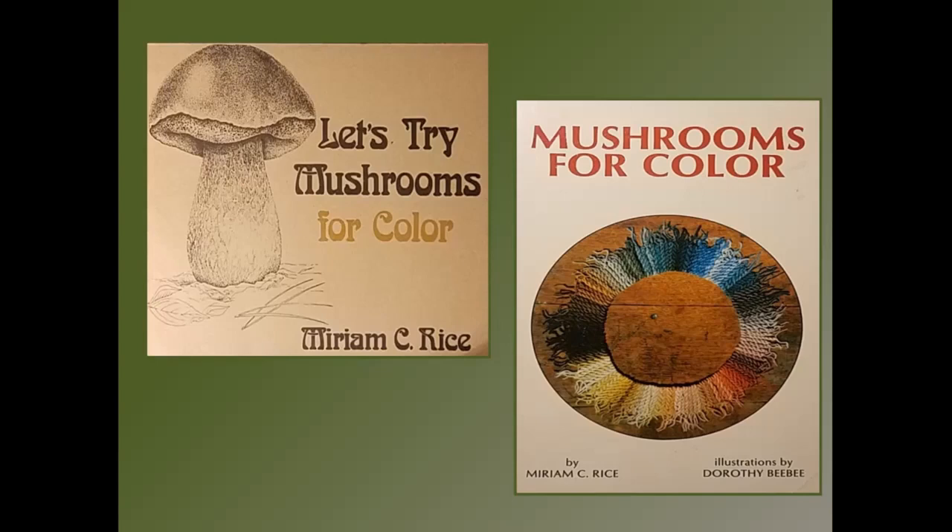Miriam had other artists in Mendocino who were trying this, so they decided they had to get together. The first meeting was in 1980, called the International Mushroom Dyed Textile Show Fungi and Fiber. They had such a great time and learned so much that they decided to have another meeting. In 1982 they met again, and then in 1983 the International Fungus and Fiber Symposium was held in Sweden. From then they had it roughly every two years.